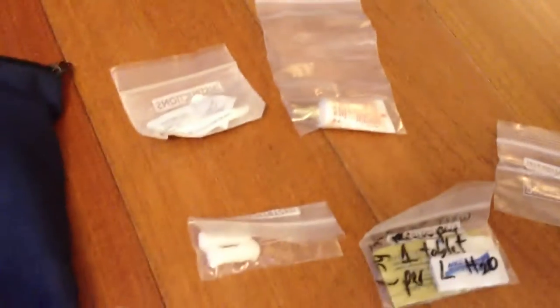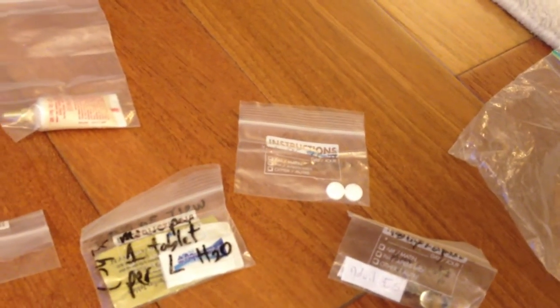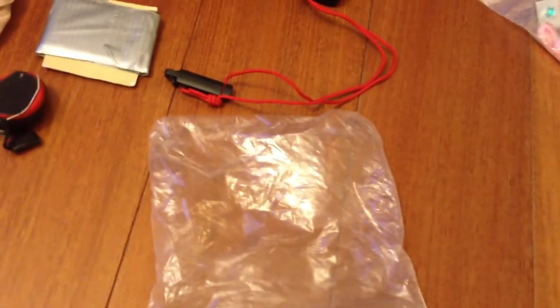I have stuff for headaches, I have stuff for tummy aches, I have Benadryl and some cold medicine, aspirin just in case someone in the party or myself is having a heart attack, and some ibuprofen, and a little bit of spare money.